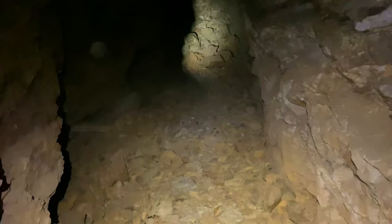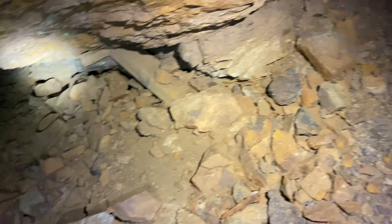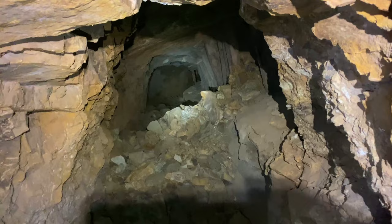Continuing onward here. It's very hard to film and crawl over this rubble at the same time. That was a stope at one point, but it's pretty filled in. We'll keep going that way.